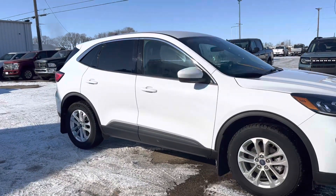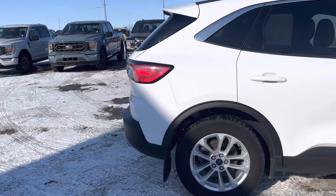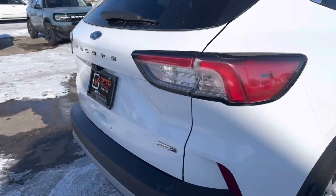Check out this 2020 Ford Escape SE in this nice white color. You got backup camera. It's an EcoBoost all-wheel drive unit.